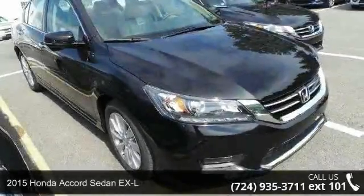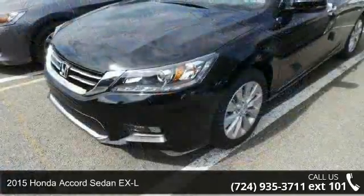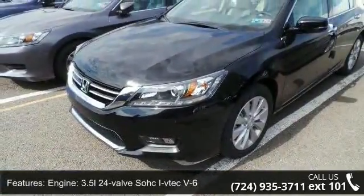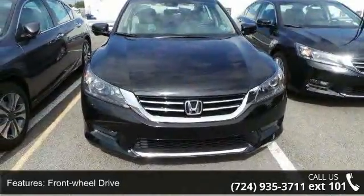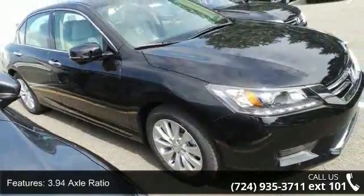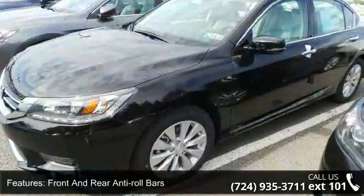Step into the 2015 Honda Accord Sedan EXL if you are looking for an automobile with great features, look no further. Some of the top features included with this vehicle are: engine, 3.5L 24-valve SOHC i-VTEC V6, front wheel drive, 3.94 axle ratio, front and rear anti-roll bars, and electric power assist speed sensing steering.